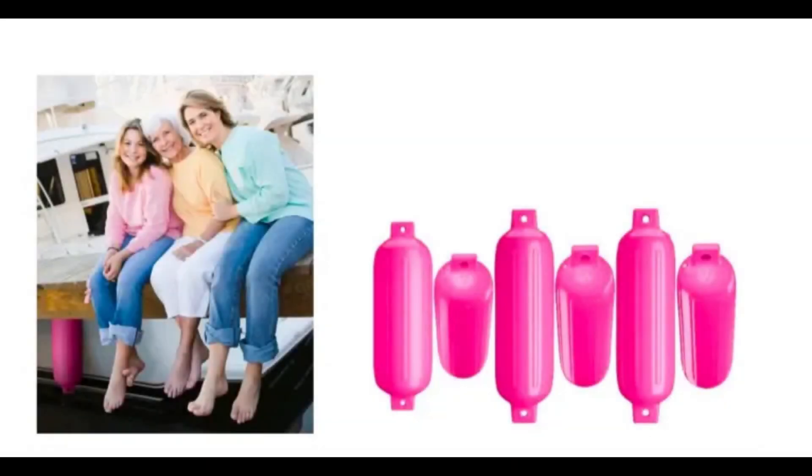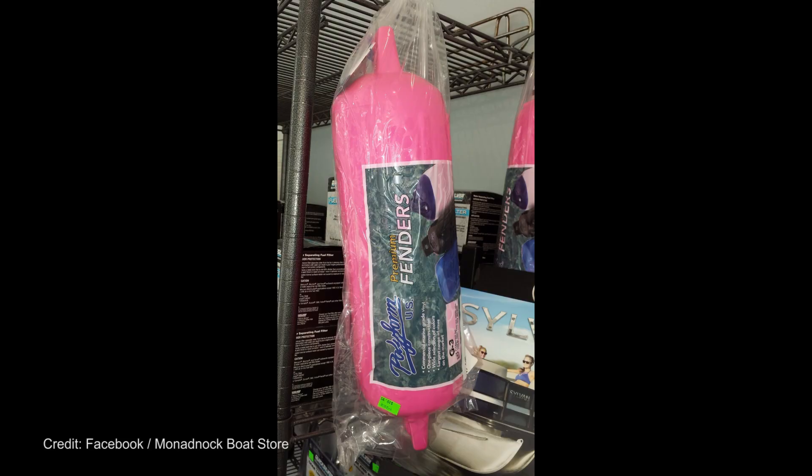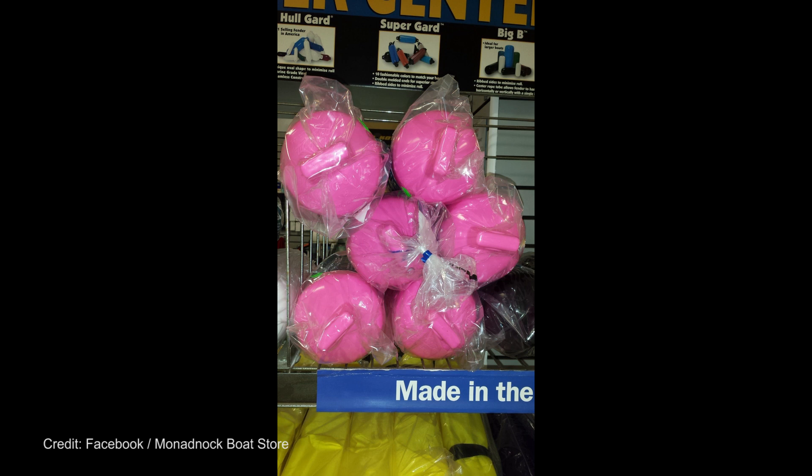US specialist fender manufacturer Polyform has revealed a new range of 10 bright pink fenders that it's putting on sale in support of breast cancer treatment research. The campaign is called Protect What Matters and will donate 5% of all sales to breast cancer research via the Susan G. Komen Foundation. The company plans to make this an ongoing campaign and will expand the range of pink fenders next year. Visit polyformus.com for more information.